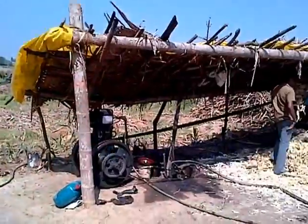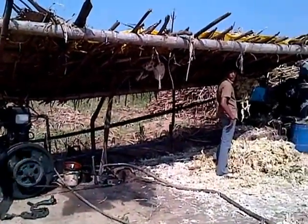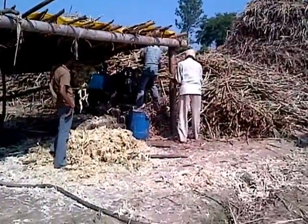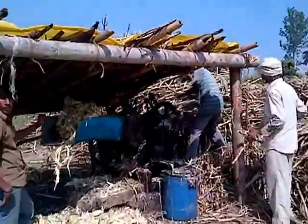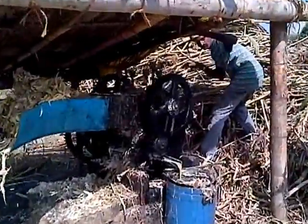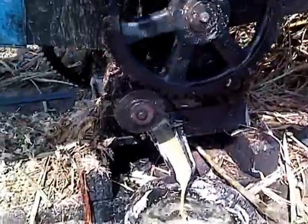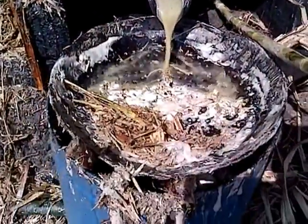Over here we have the machine which is squeezing out the juice from the sugar cane. And here are the locals squeezing out the sugar cane juice. Here it comes into the can.